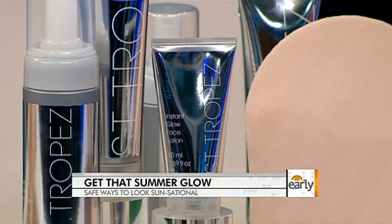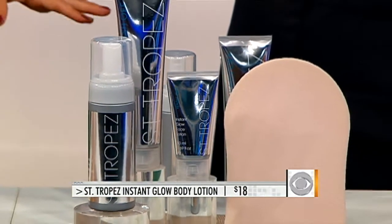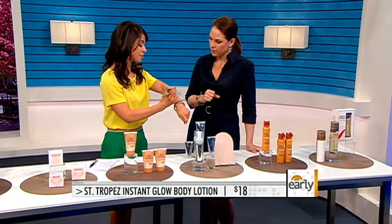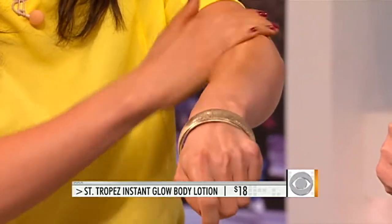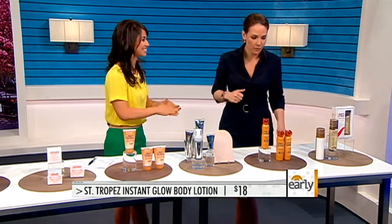If you don't want to make the commitment to a self-tanner, you can just do an on-and-off — it's basically like a makeup. Let's say you want to have a glow for going out, but you have a business meeting in the morning and don't want it. This is from Santropez — it's their wash-on instant glow, $18, you can pick it up at Sephora. You apply it like any lotion and it gives you that instant glow. As soon as you shower, it comes off. It does look very natural — we actually use this here on the early show all the time, because whose legs are tan in January?